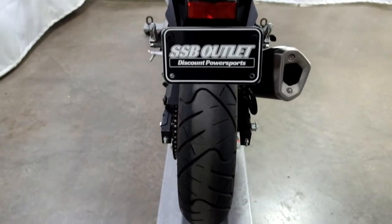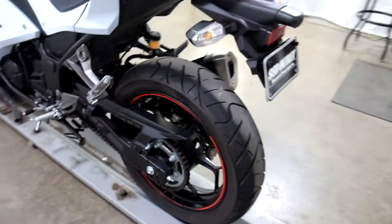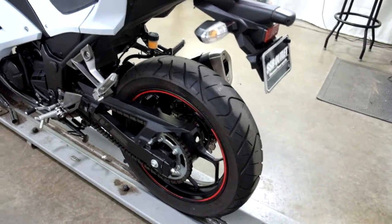The rear tire as well has still plenty of good life left in it. These tires look fairly new, so I wonder if they were replaced once already.